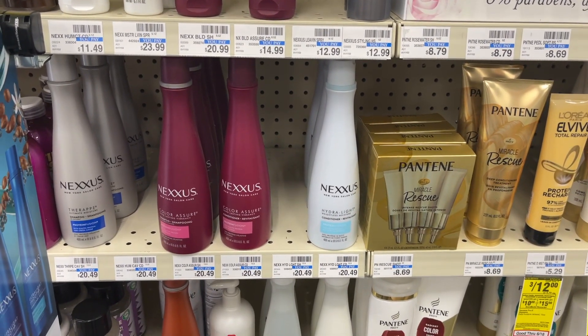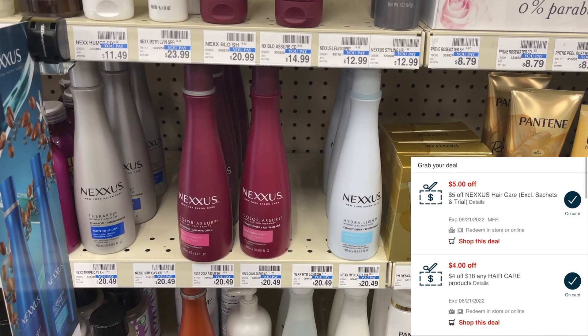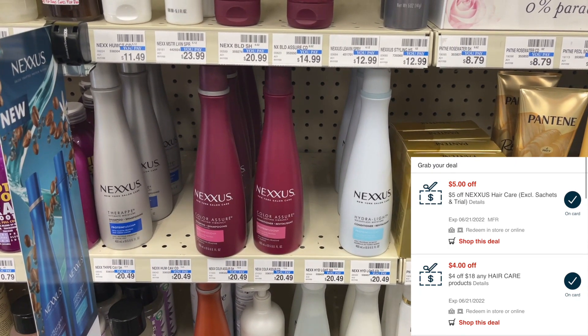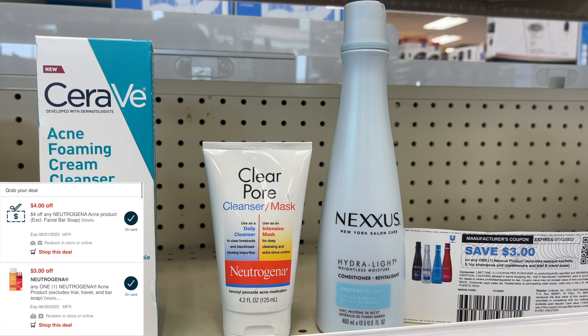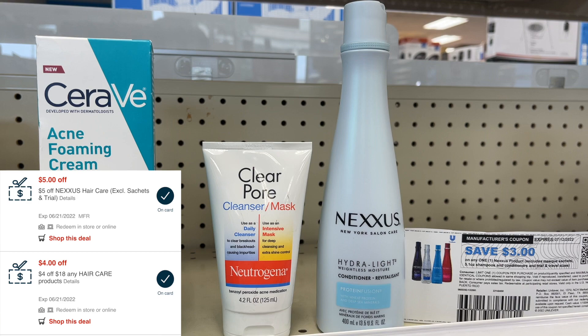Now I'm doing the spend $30, get $10 deal, grabbing some Nexus. I have a $3 printable coupon from the Unilever email list, a $5 CVS coupon, and a $4 off of $18 hair care CRT. I'm grabbing one bottle for $20.49. I'm also grabbing one Neutrogena cleanser for $9.99, with a $3 digital coupon and $4 CVS coupon. These two items total $30.48. After $3 printable, $5 CVS, $4 off of $18 CRT for the Nexus, and $7 in coupons for the Neutrogena, I'll pay $11.48 at the register and get back $10 in extra bucks — making both items just $1.48.